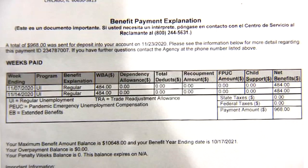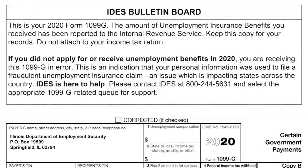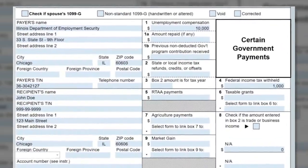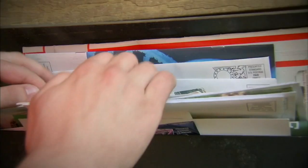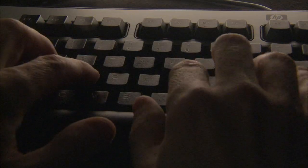Tax expert Chad Elkins says if you received unemployment benefits, the form 1099-G should already be filled out by the state. You'll take the number included in box 1 and report it as income on your tax return. The part that people really need to remember is to enter the taxes that were withheld, because a lot of people forget to do that.